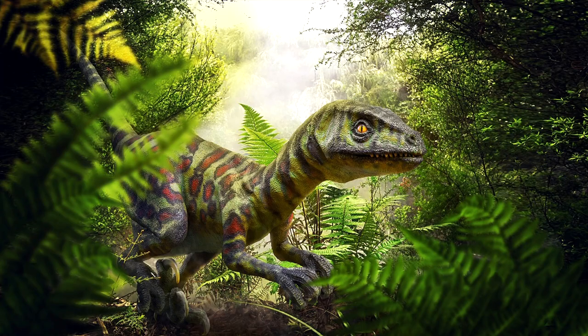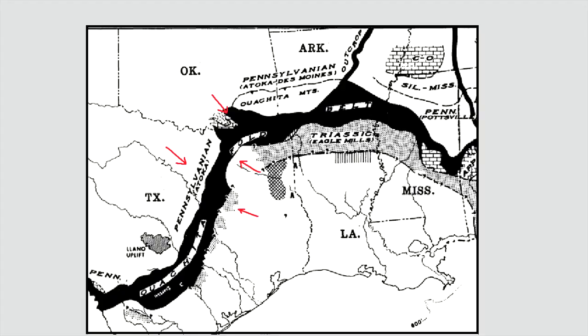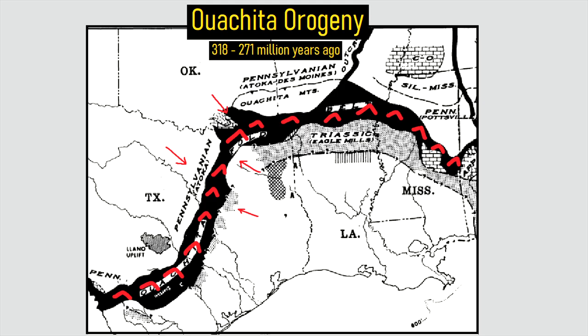On land, dinosaurs roamed the dense jungle and bogs which dotted the landscape. In this shallow sea, a previous geologic event had left a zone of weakness in the crust, allowing magma to intrude into it. A mountain-building event between 318 and 271 million years ago called the Ouachita Orogeny created a series of folded thrust belts which remained in the crust for hundreds of millions of years.